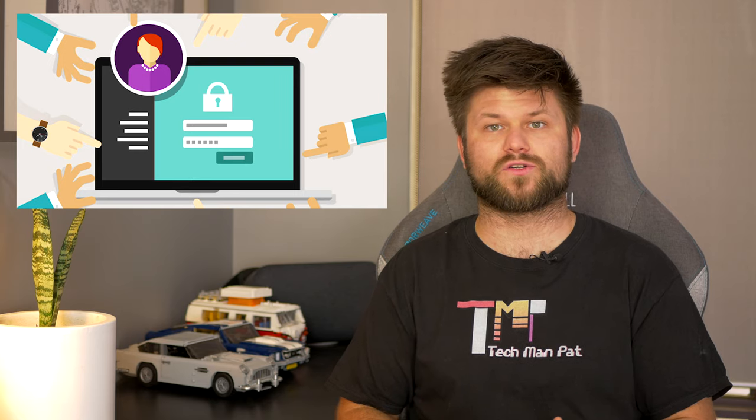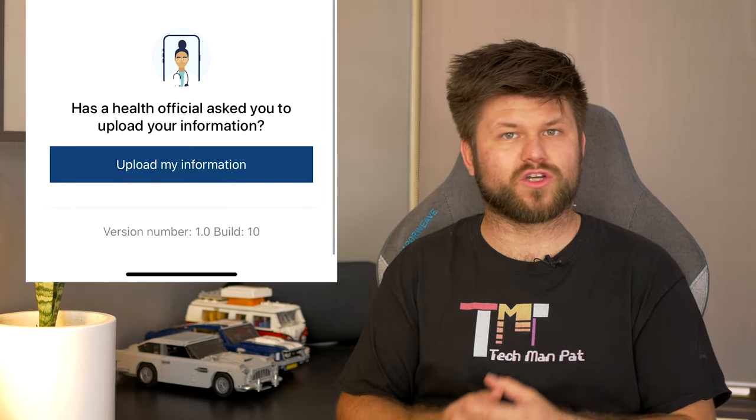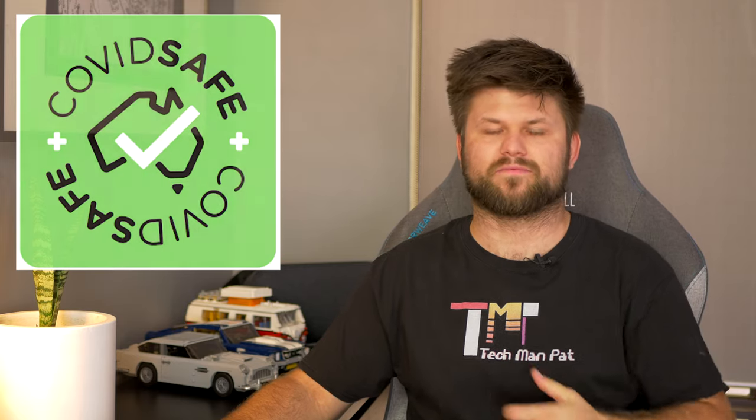So who can access your data? Many people have been concerned about what kind of data is being captured and who can access it. State and territory health officials can only access app information if someone tests positive and agrees to the information on their phone being uploaded, which is literally a button in the app. Further to that, Australian health officials can only use the app information to help alert those who may need to quarantine or get tested. Straight from the government's website, COVIDSafe is the only contact trace app approved by the Australian government.